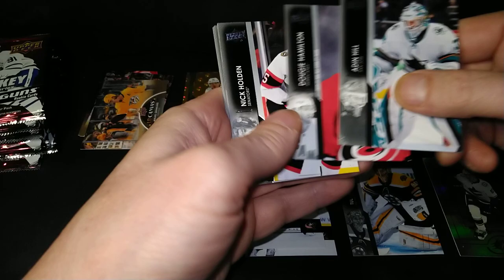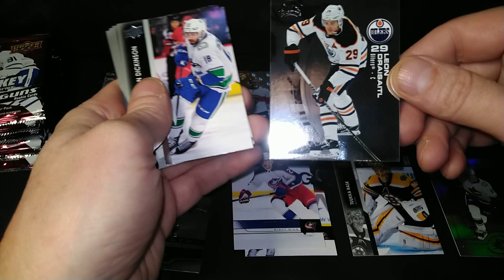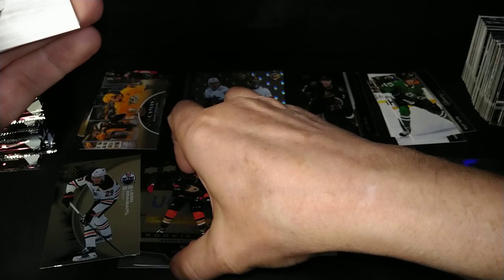This has been a fairly good box, I think. Aiden Hill, Dougie Hamilton, Nick Holden. There's a Draisaitl — saw a five-point night from him last night. The Reflections — an Extended regular Reflections insert.